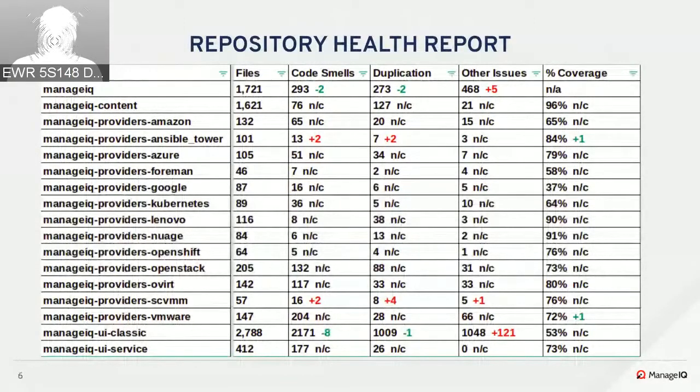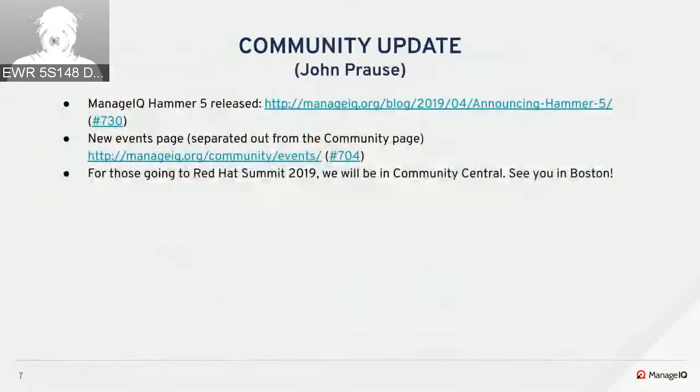For the community update, ManageIQ Hammer 5 was released and you can visit the link to see the announcement. A new events page was added to the community page since the previous one hadn't been updated in a while. For those going to Red Hat Summit next week, you'll get to see people at the community central booth.